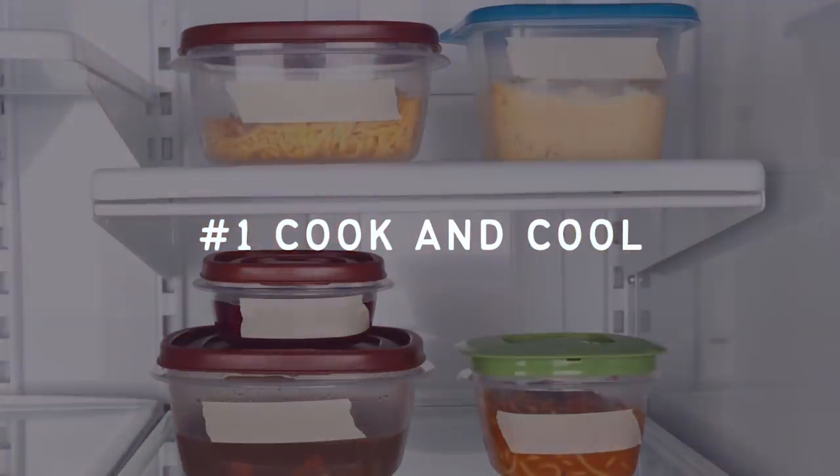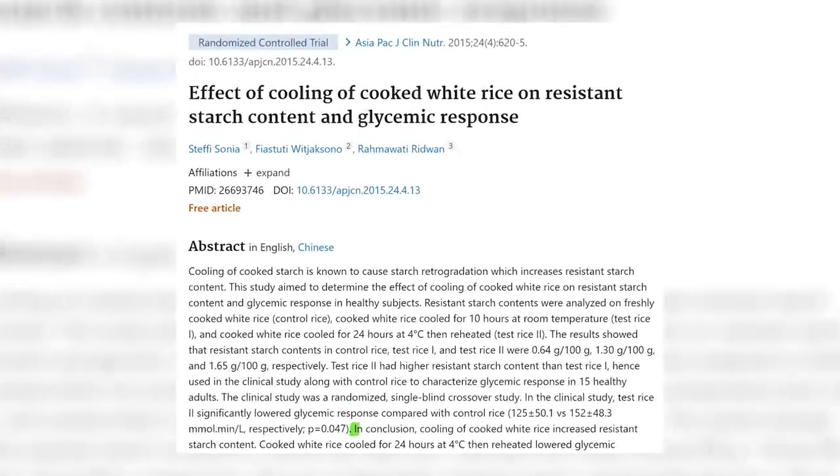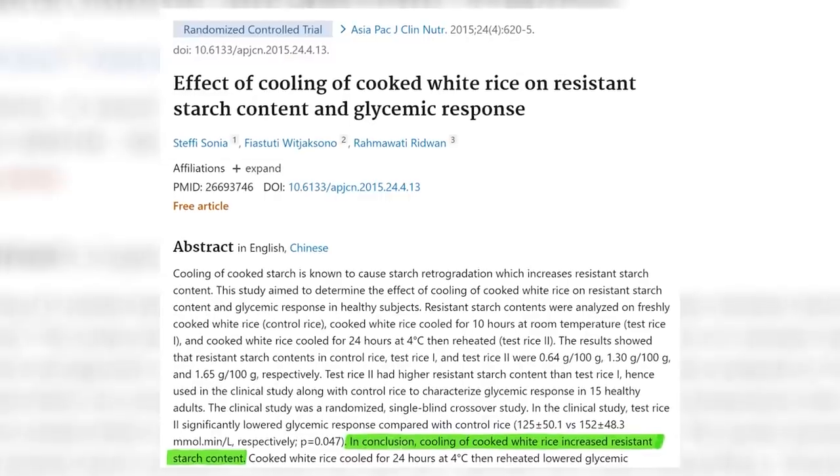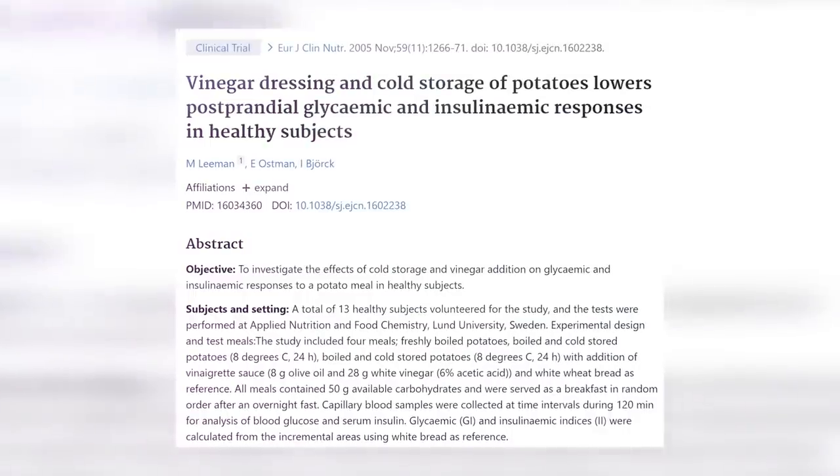Make sure to stick around until the end because number three is really easy but also really effective. Number one: cook and cool. When you cook and cool certain carbohydrate-rich foods before eating them — including potatoes, rice, and oats — they have a significantly lower impact on blood sugar and insulin. One study found that cooking rice, cooling it for 24 hours, and then reheating it significantly lowered the glycemic response compared to freshly cooked rice.